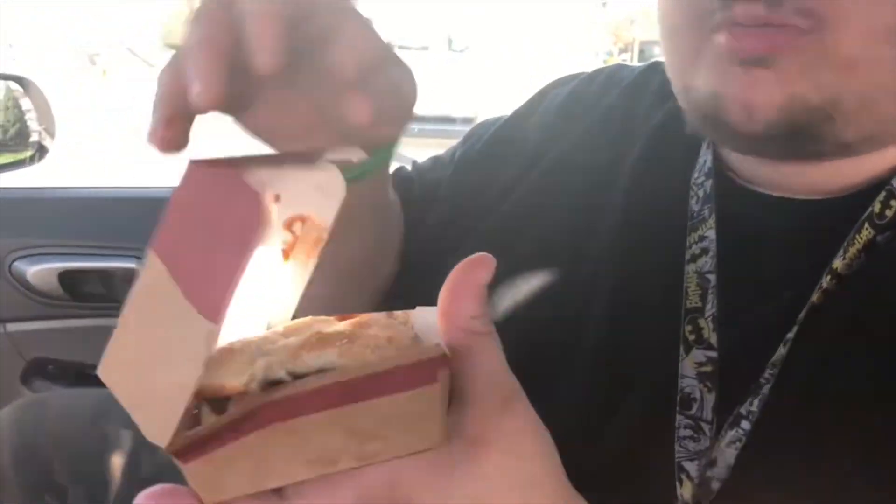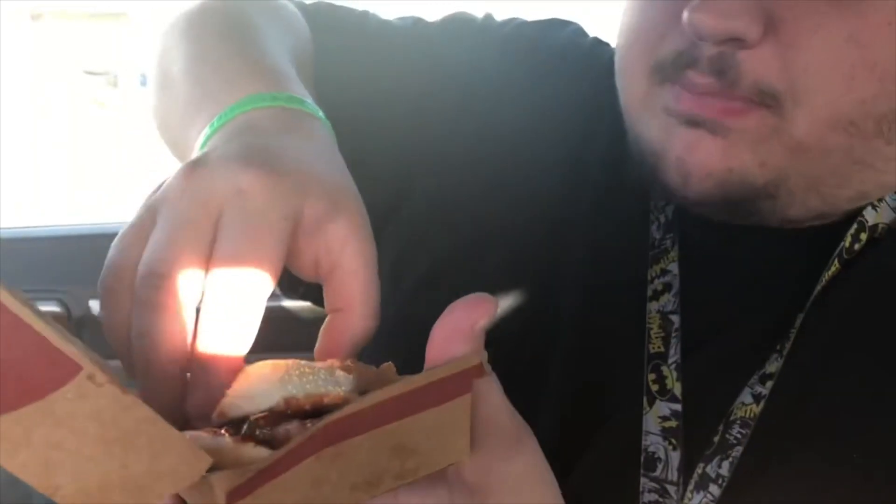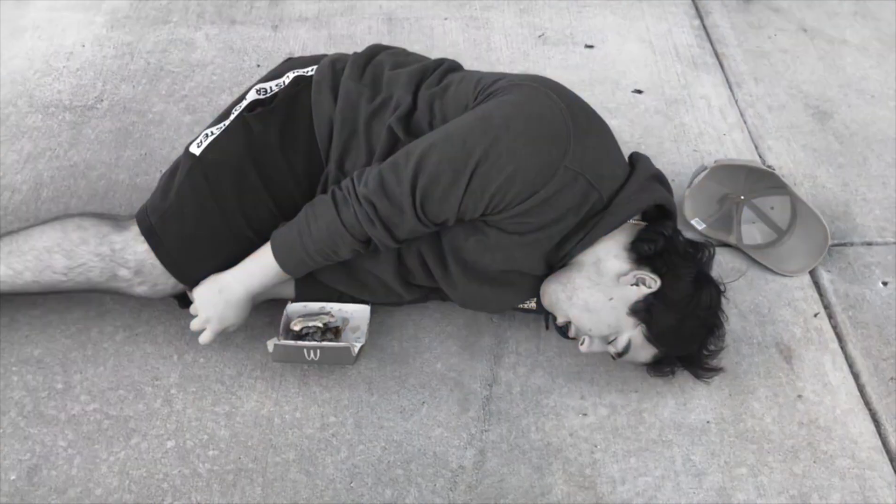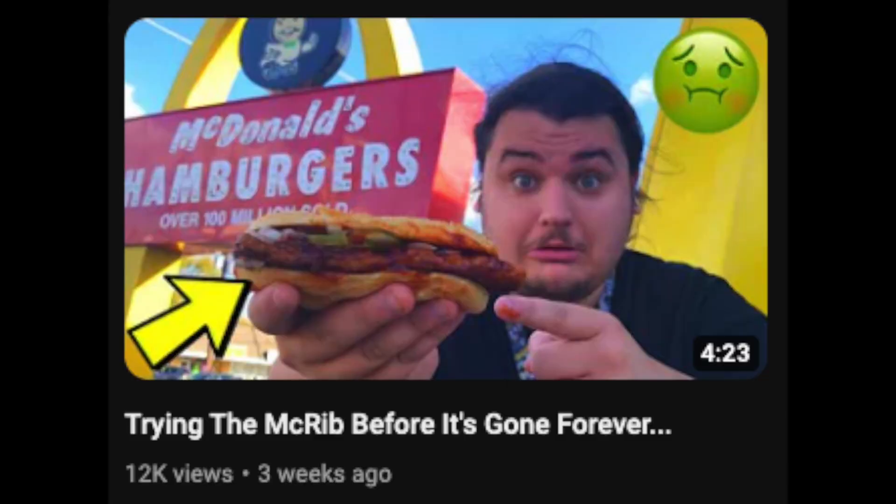It was like the McRib — I hadn't had that ever in my life until recently. I made a video, I'll put a clip in now. Since I already had the McRib, I wasn't going to buy it again, so you can just watch that other video. But this one — not bad at all. I'm surprised.